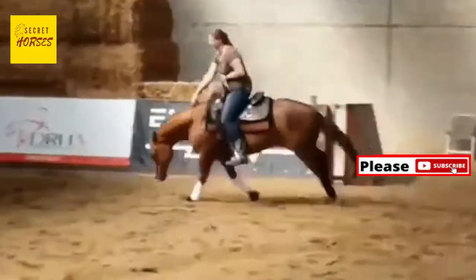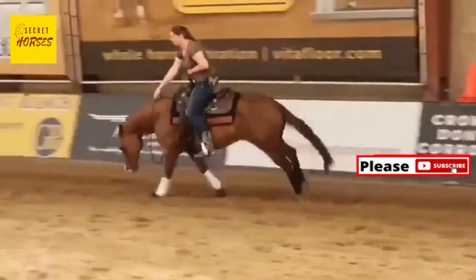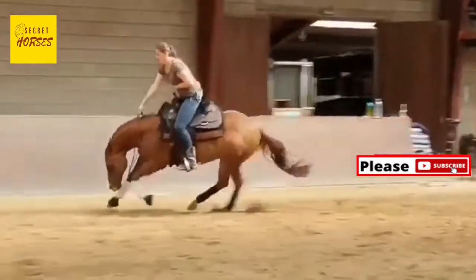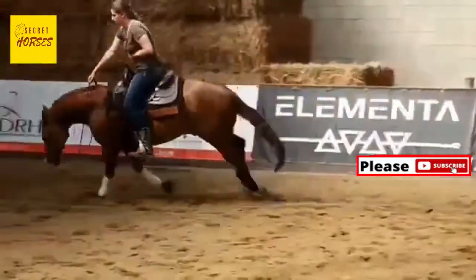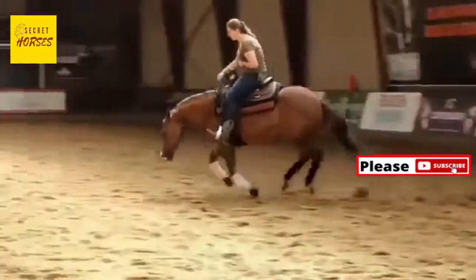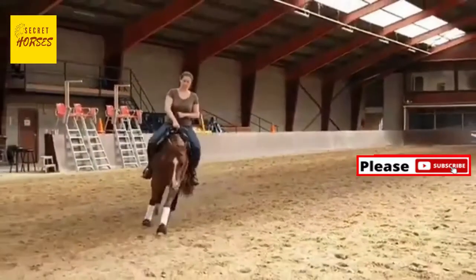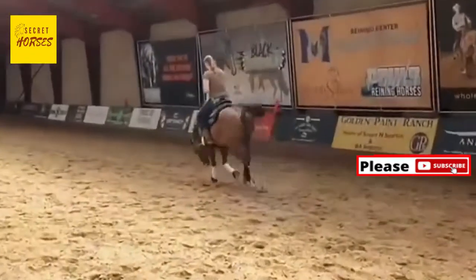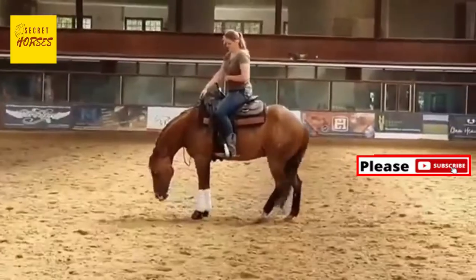Number five: ponies and miniature horses are different. All miniature horses are ponies, but not all ponies are miniature horses. Any horse shorter than 14.2 hands at the withers qualifies as a pony. Miniature horses measure between 34 to 38 inches tall, which puts them in a separate pony category. In addition to being their own group, many consider miniature horses to be a distinct breed.